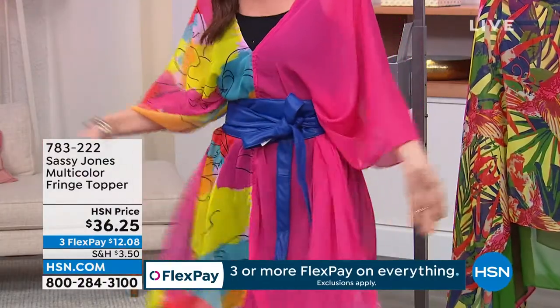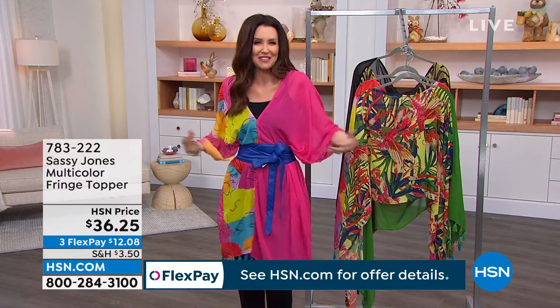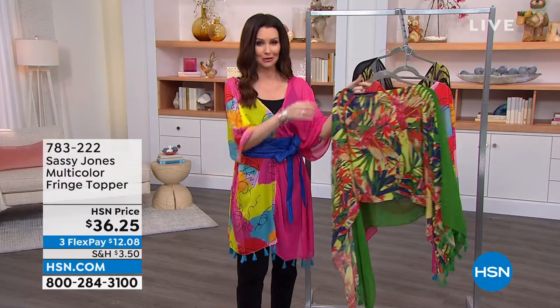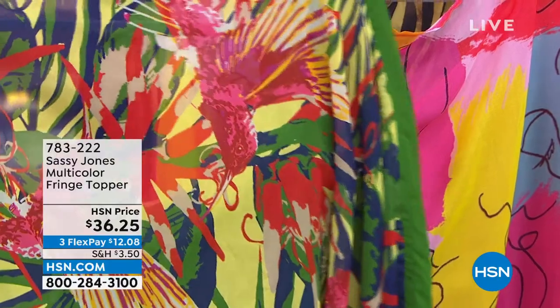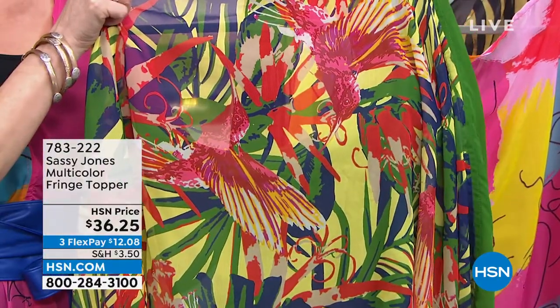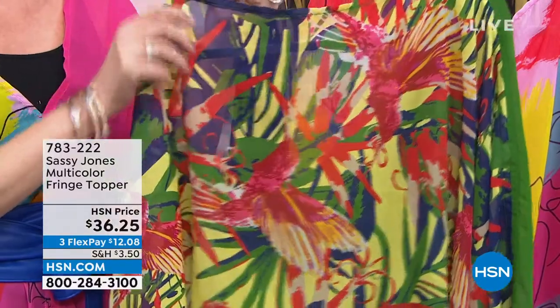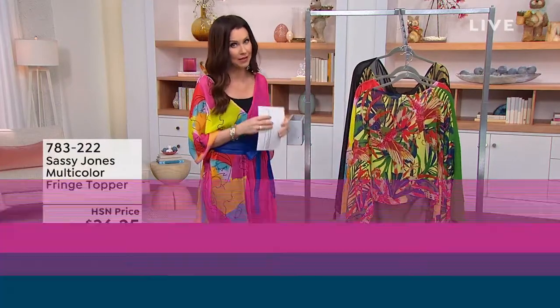Just wear it to the grocery store. Even wearing this around your home makes you feel fantastic, fancy, and sexy. $36.25. Don't let these go — when they're gone they are completely gone. I just noticed the hummingbirds in the tropical! The prints are exquisite and the colors are so beautiful and vibrant. Best bet, go to hsn.com. Those will sell out — I will let you know.